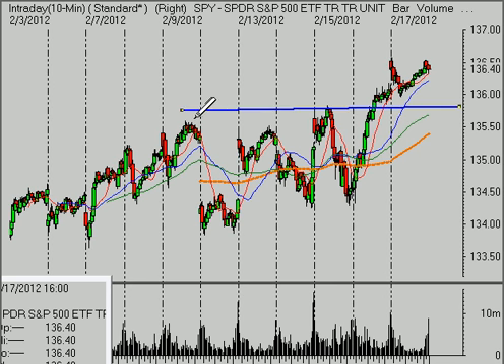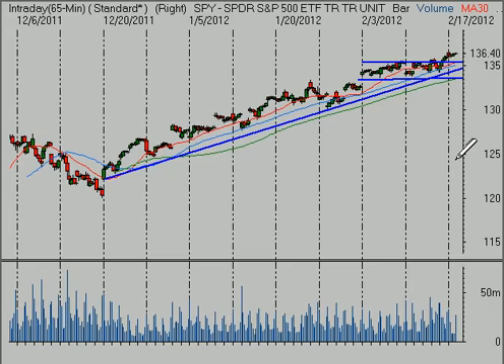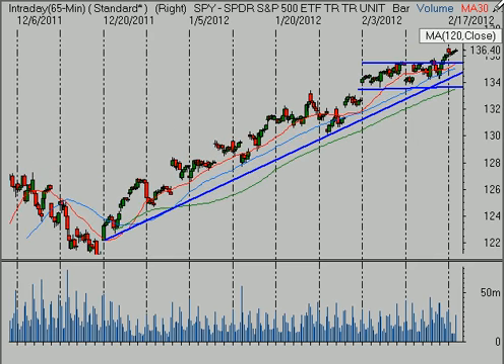The first initial test that ought to be important early in the week is really about 135.50 — that's our first level we want to see hold. That's about where we'll find the rising five-day moving average early on. The bigger level is just below 134, about 133.80. As long as we remain above 133.80 and we still have higher highs and higher lows with a rising 5, 10, 20-day moving average, the burden of proof remains on the sellers. We're in an uptrend.